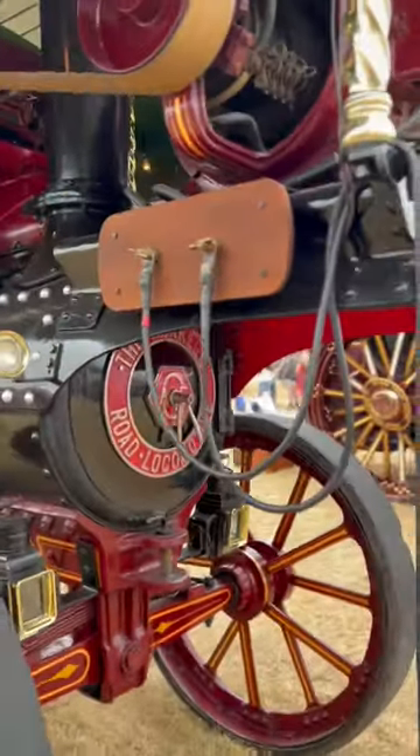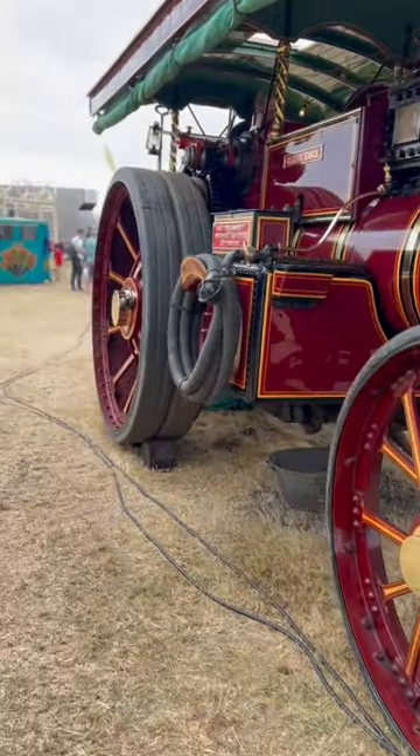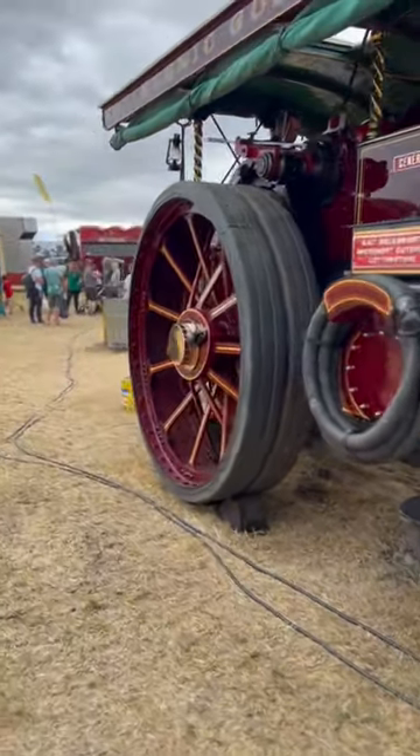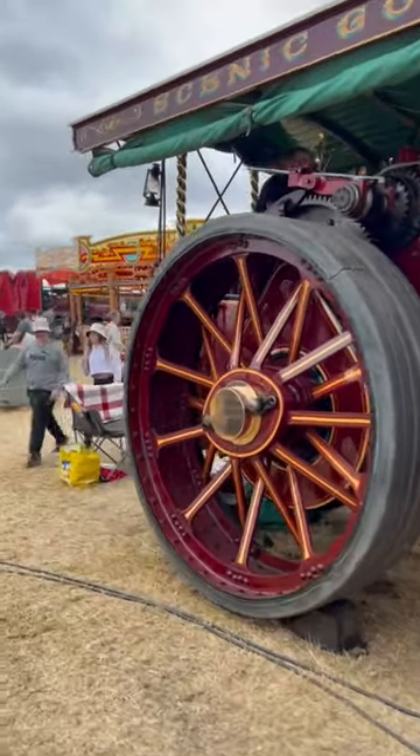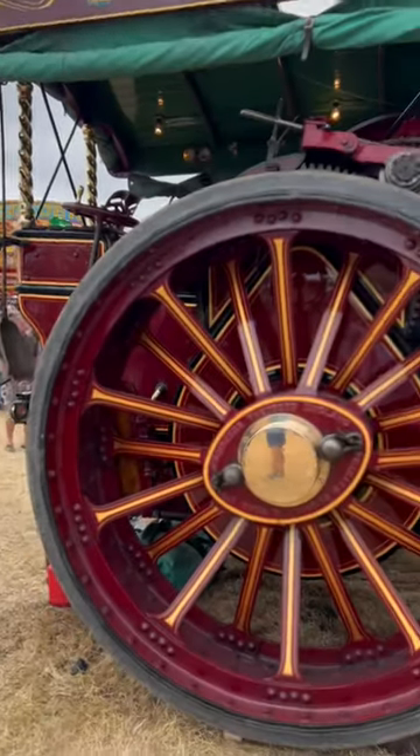There it is. I assume that's DC, but there go its cables. It's powering all the rides. And is it zooming around or what? Fantastic.